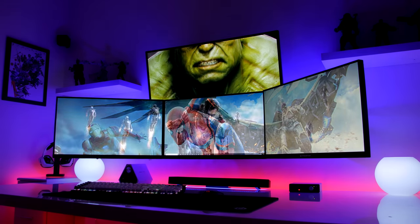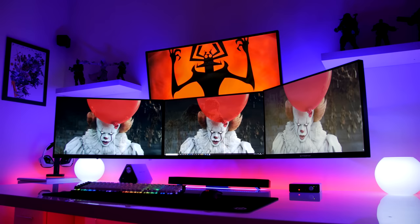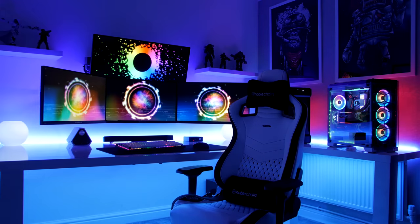Anyway guys and girls, I guess that's it for my final setup tour of 2018. All the products I will link down in the description. A massive shout-out to MSI, Corsair, ASUS, Cable Mod, and Logitech. As always, my name's Mark from Silenced Tech — I hope you've enjoyed my 2018 setup tour. Goodbye!